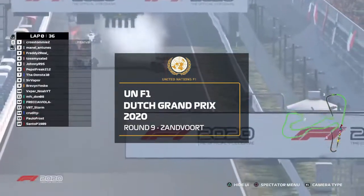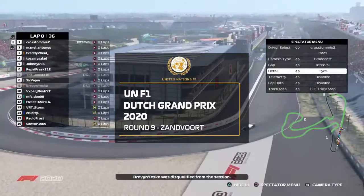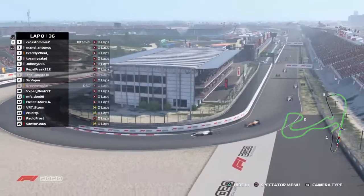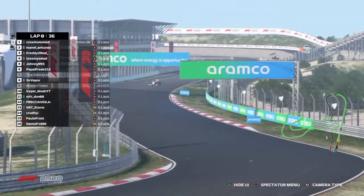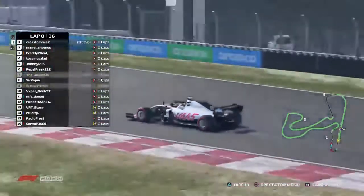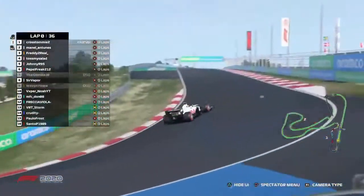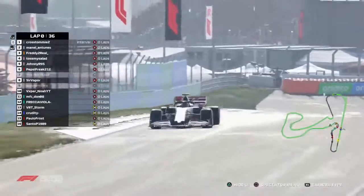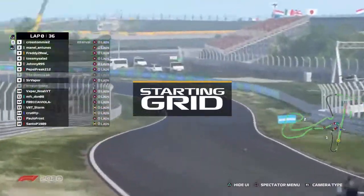Hello and welcome to round 9 of the UNF1 Championship, here for the Dutch Grand Prix at the Circuit Zandvoort in the Netherlands. I'm ROP, and I'll be taking you to the track shortly. Before that, as the formation lap plays, if you like what you see, why not like and subscribe? If you're interested in joining us for Season 2, follow the link in the description and fill out the form on the website. Let's take a look at the starting grid.